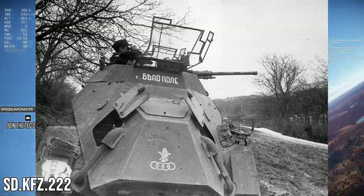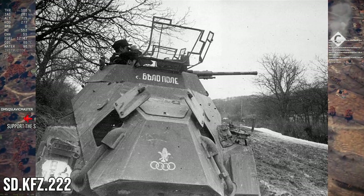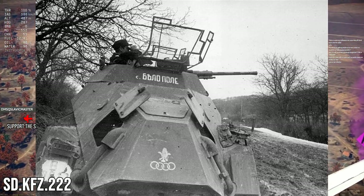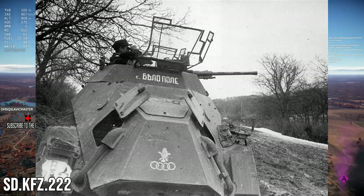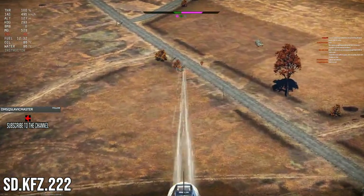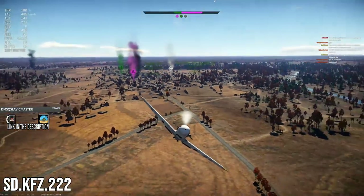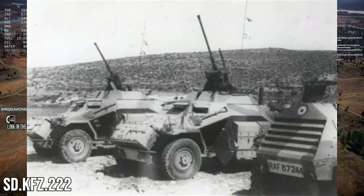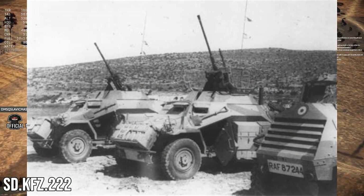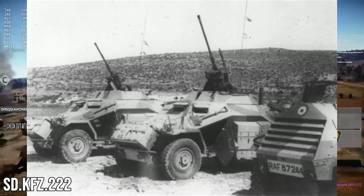Production was done by a number of different companies, starting in 1936 and ending in 1943. Around 1,800 of them were built across seven different series. The first batch received the MG 34 machine gun in the open turret top, protected by anti-grenade mesh in two pieces. The main improvement over the 221 was the addition of the lightweight Rheinmetall 20mm autocannon — the weapon used by mainly German armored scout vehicles, also seen in game with vehicles like the 141 and Panzer 2C.